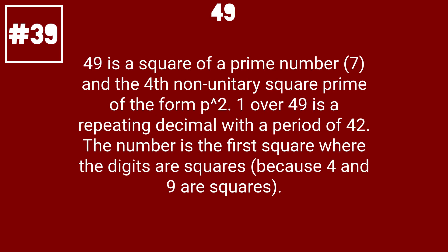49 is a square of a prime number, 7, and the 4th non-unitary square prime of the form P squared. 1 over 49 is a repeating decimal with a period of 42. The number is the first square where the digits are squares, because 4 and 9 are squares.